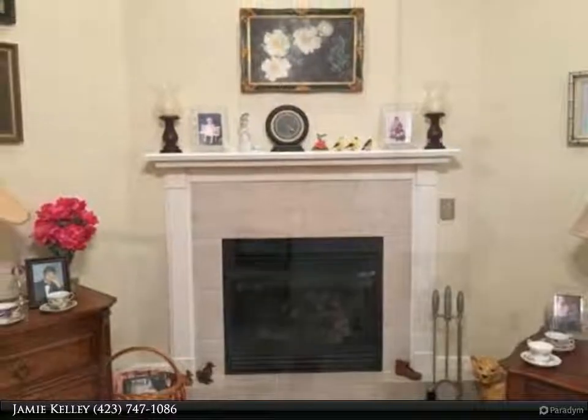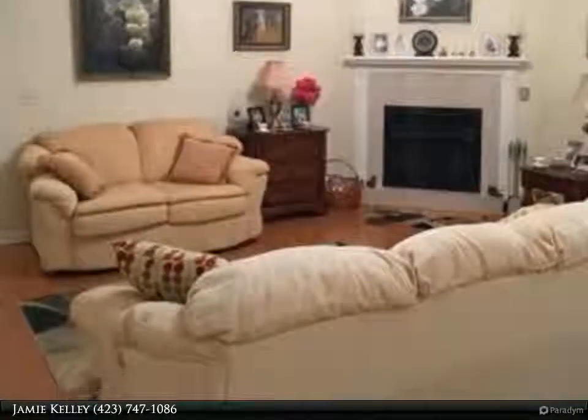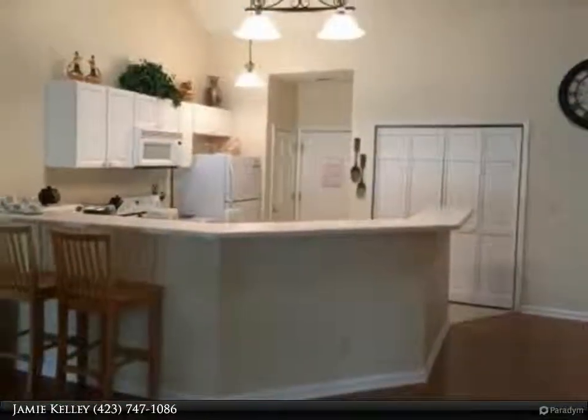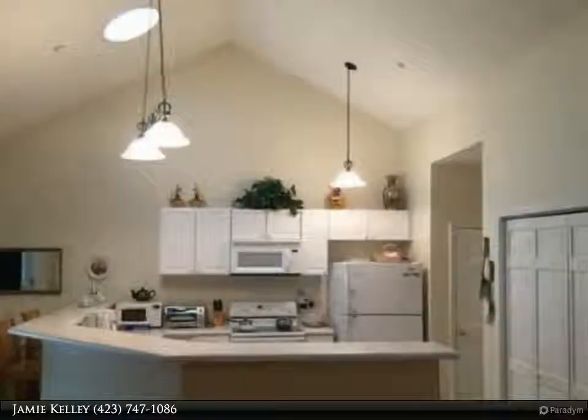The dining area opens to a cheerful sunroom which continues the open flow out onto the welcoming outside deck. The large master bedroom suite has an extra wide double-door entry as well as a single entry to the sunroom.